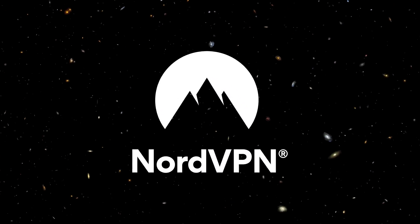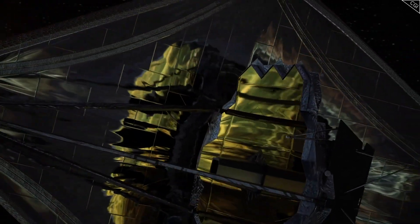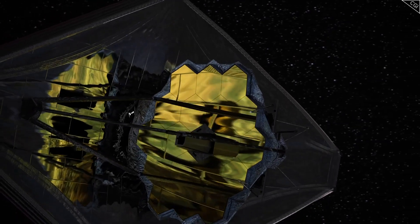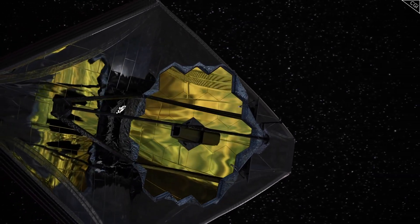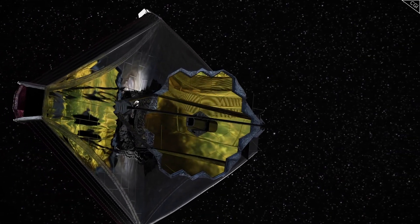Thanks to NordVPN for sponsoring today's video. This is one of the most hotly requested topics for this channel. Even if you didn't actively request it yourself, you couldn't have missed the buzz around the James Webb Space Telescope. It is more powerful than any other space telescope, including Hubble.